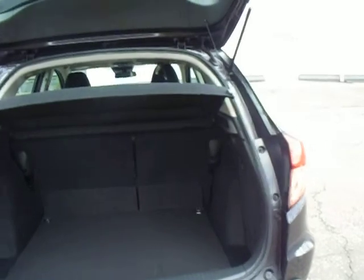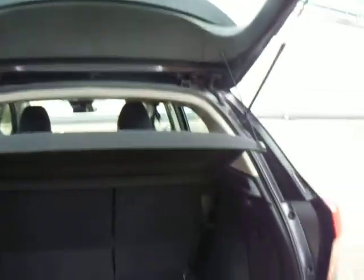Starting at the back here you can see we have these reverse parking sensors. We'll have a look inside the boot and inside the boot, as you can see, there is an awful lot of space. Absolutely brilliant.